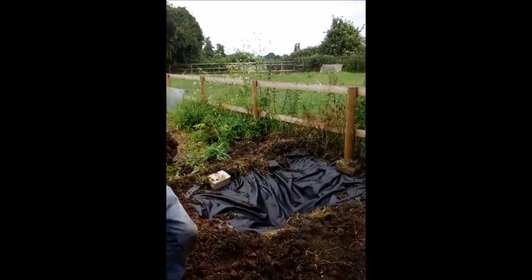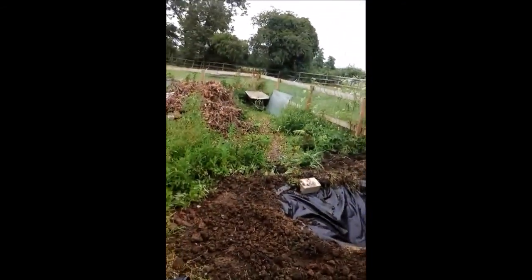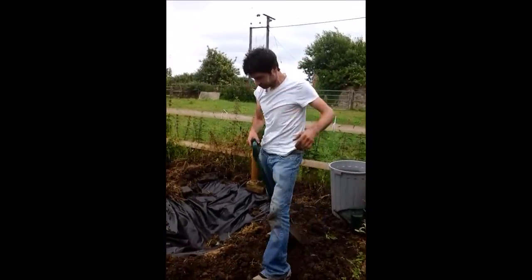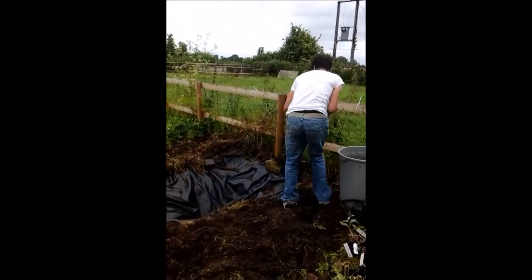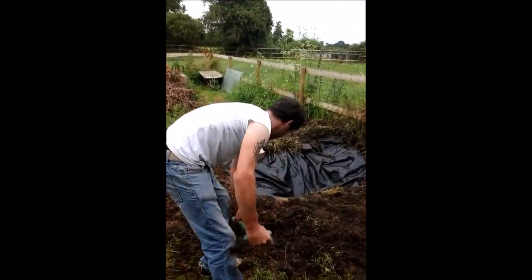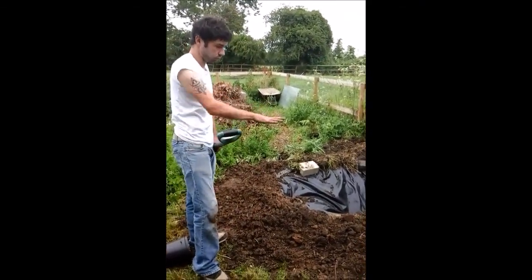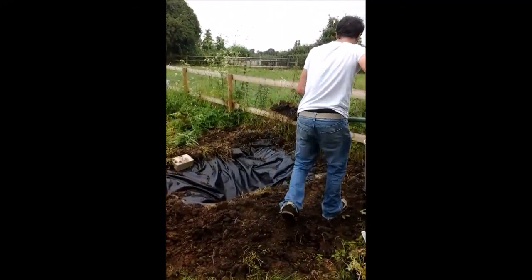I'm going to go and get some native oxygenating plants - there's got to be some ponds around here. So do you want like fish or frogs in there? Newts, dragonflies. You've got to have dragonflies - like lily pads - because it means they can sit on top of the water. And I think they lay their eggs and things like that.